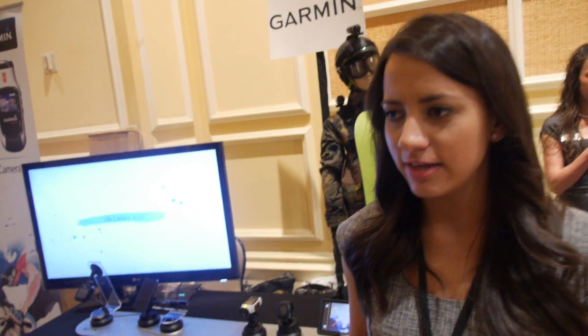Garmin at CES 2014. My name is Maddie Estrada, I do media relations for Garmin. We have some pretty awesome things here at CES.